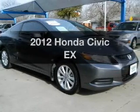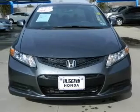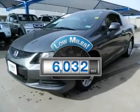Get noticed in this 2012 Honda Civic. Travel the roads in style and comfort in this great vehicle. Low mileage is an important factor in your purchase and this vehicle delivers a low odometer reading.